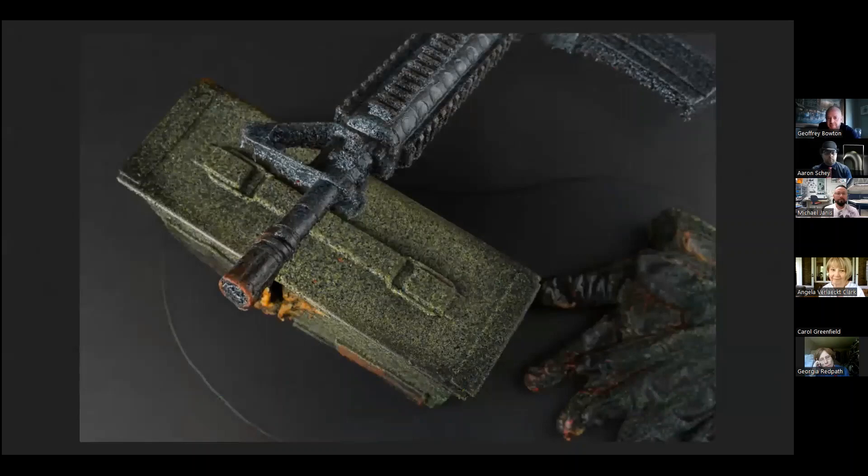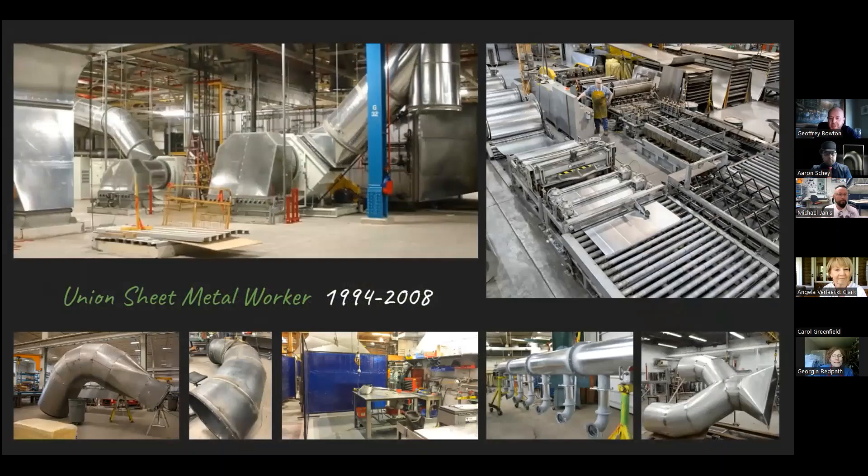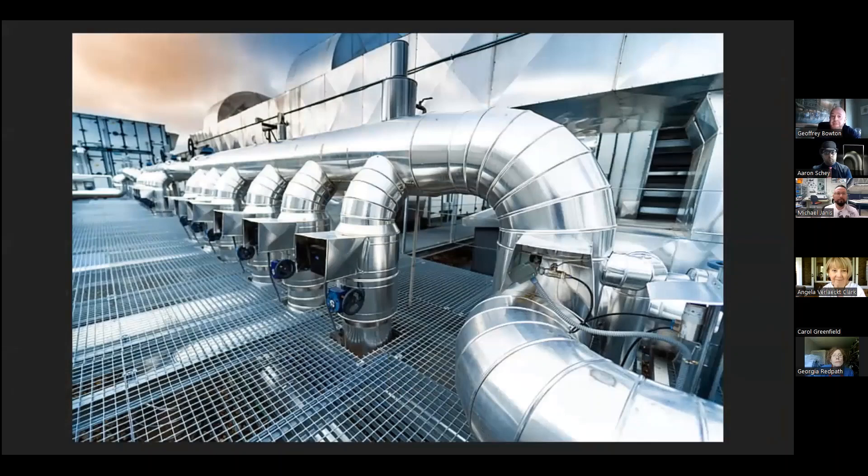Before serving in the U.S. Army, I had a previous career. I spent 15 years working in the union building trades as a sheet metal worker, leading up to the recession in 2008. Looking back at this work, I see things a little differently now as an artist — this previous career lent skills and abilities that carry directly over into my art practice of today.